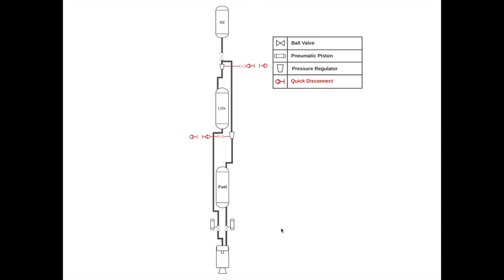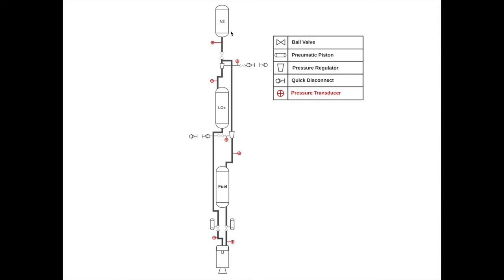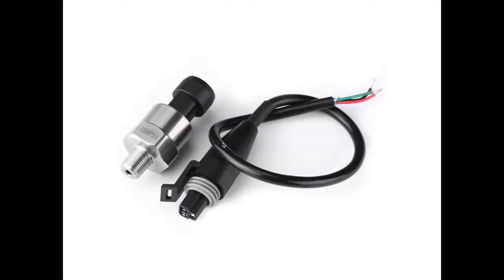It should be pretty clear that something we care a lot about is the pressure at various points in the system. The answer is sensors — more specifically, pressure transducers placed at various points where we want to know the pressure. Pressure transducers, or PTs for short, are electronic sensors that connect directly to the plumbing and output a voltage that can be interpreted as a pressure. One of the main roles of avionics is taking these voltage signals and putting them into a form that can be understood as meaningful data.